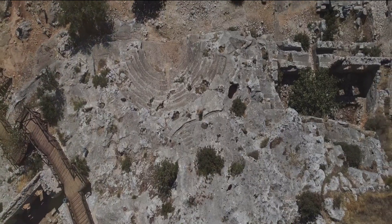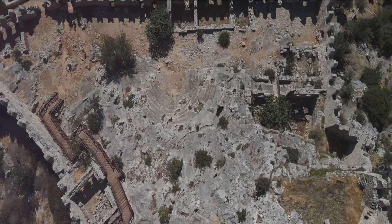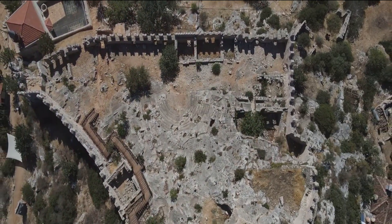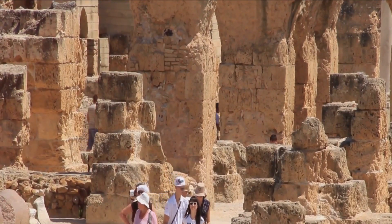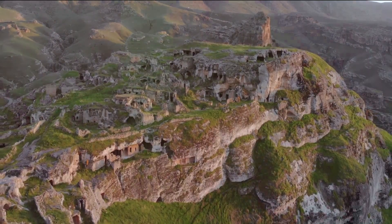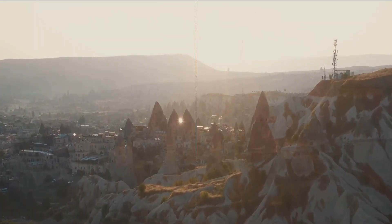The stone arches, intricate mosaics, and towering columns are as captivating today as they must have been in their prime. Dougga is not just a relic, it's an immersive experience. As you wander through its streets, you can't help but feel a connection to those who walked here before you. It transcends time and space, bringing the past to the present. Dougga, a testament to Tunisia's rich past.